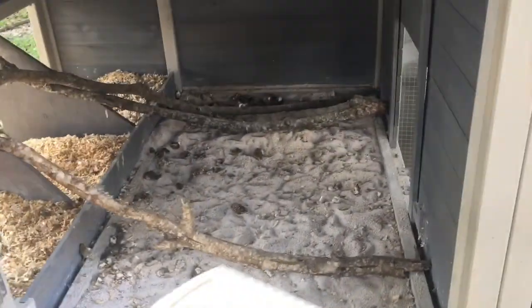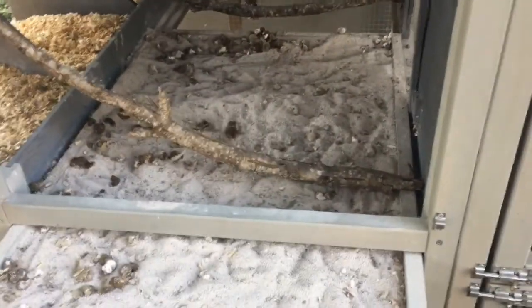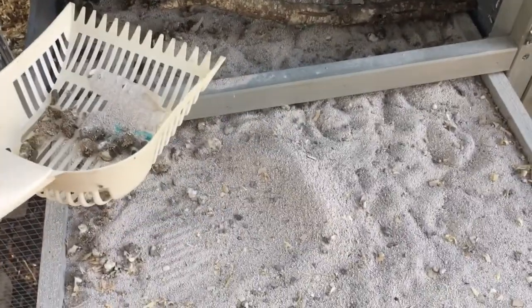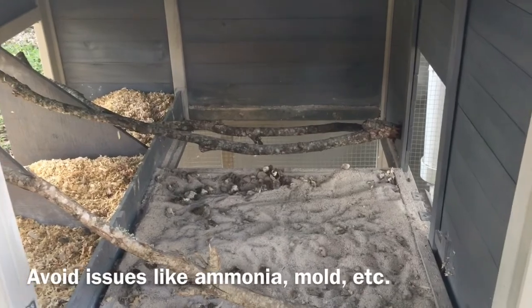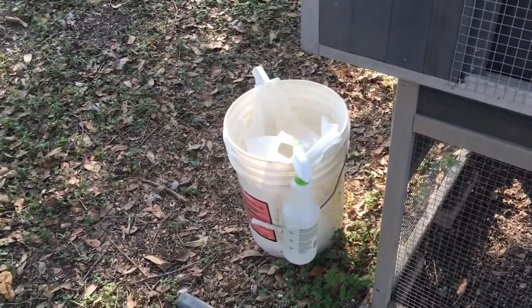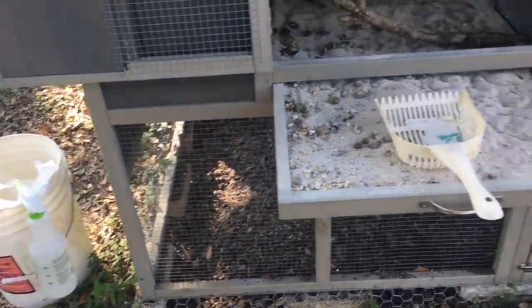Under their roost you're going to want to keep things clean. One thing I really like about this coop — by Innovation Pet — is this whole drawer slides out. You dump the contents into the trash can, and then all the clean PDZ stays right there and you just top it off if you need a little more. You want to do this every day because your chickens are in the coop all night — probably 10 to 11 hours — so you want to make sure it's clean.